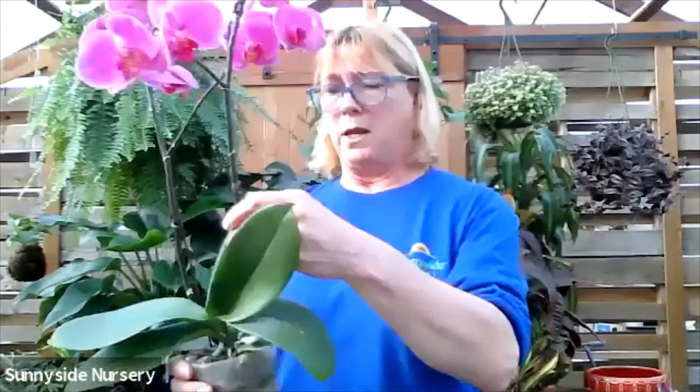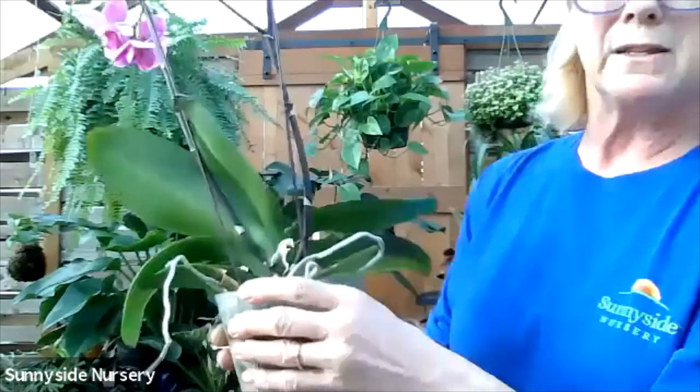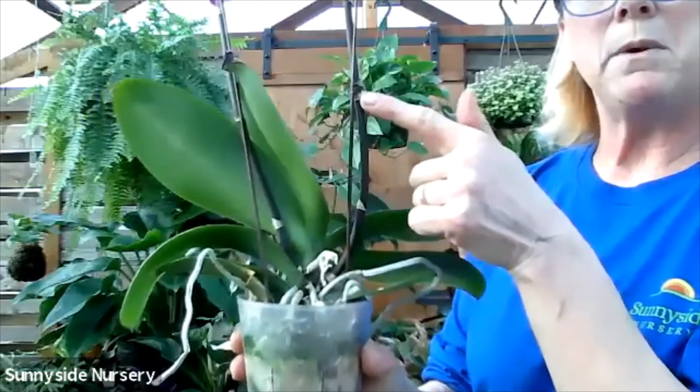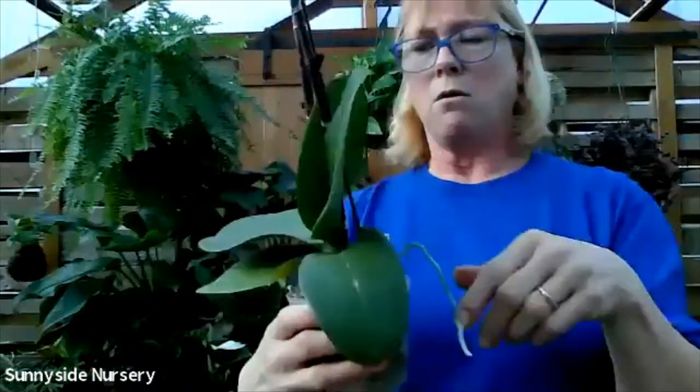After orchids are done blooming, do you cut them back? What's the care? You've got these nodes here - right here and right here. I would clip it up above this one. When orchids are done blooming, that is when you start fertilizing them and keep them in a lower light.